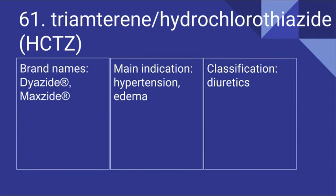61. The combination drug triamterene and hydrochlorothiazide. Its brand names are Dyazide and Maxzide. It's used for hypertension and edema and it is a diuretic.